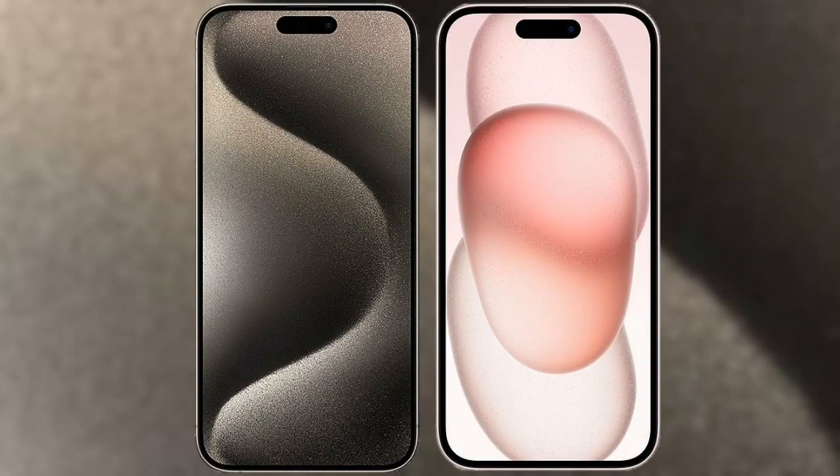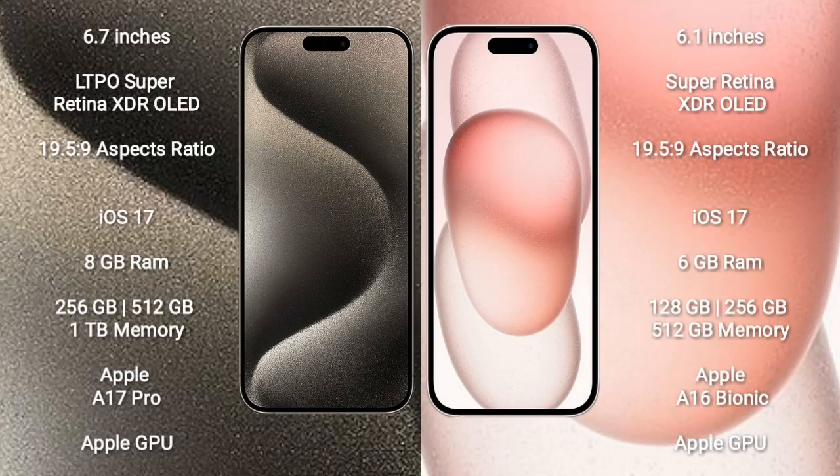I will compare the new iPhone 15 Pro Max with iPhone 15. iPhone 15 Pro Max comes with a 6.7-inch LTPO Super Retina XDR OLED display with a 19.5:9 aspect ratio. iPhone 15 comes with a 6.1-inch Super Retina XDR OLED display with a 19.5:9 aspect ratio.